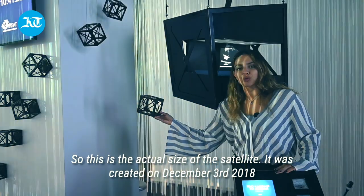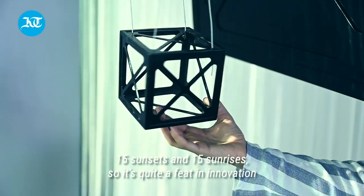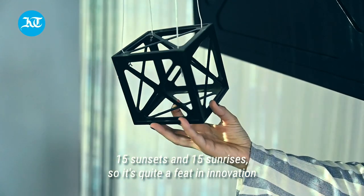This is the actual size of the satellite. It was created on December 3rd, 2018, and it is the smallest satellite. It sees 15 sunsets and 15 sunrises per orbit — quite a feat in innovation.